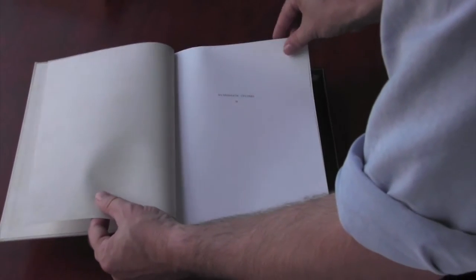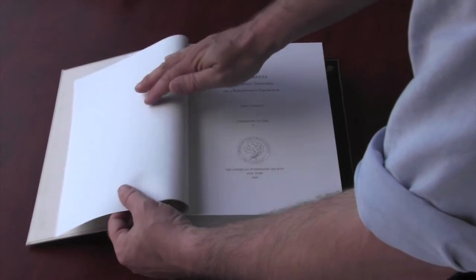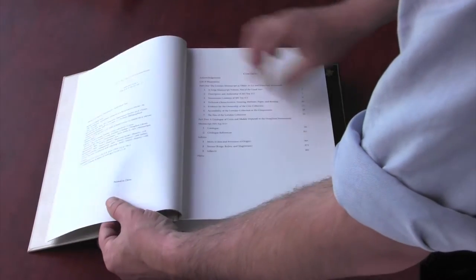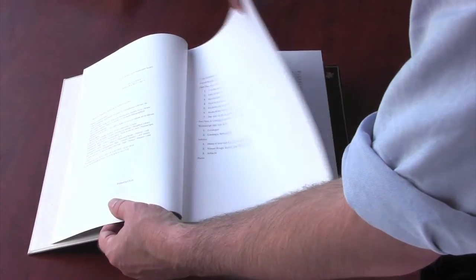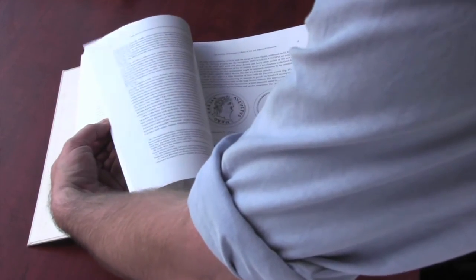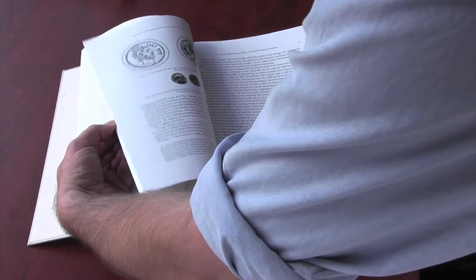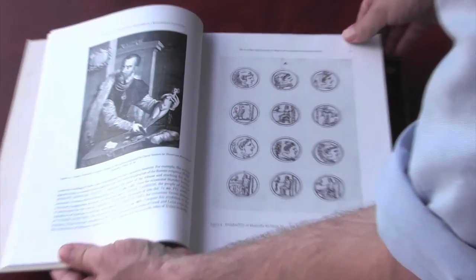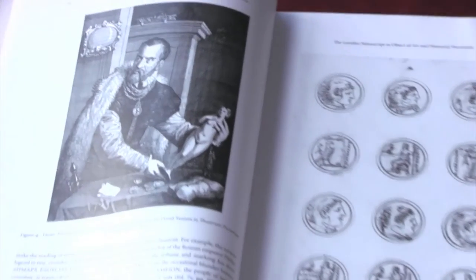Our book begins with a 46-page illustrated introductory essay on the history of this astonishing manuscript, its creation and use, and how it fits within the context of Renaissance collecting, connoisseurship, and antiquarianism. The reader is introduced to several fine examples of draftsmanship so exact in their detail and reproduction that it has been used to identify individual specimens that survive in modern collections.